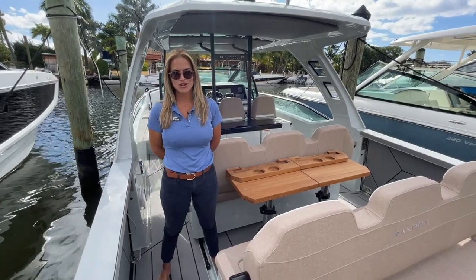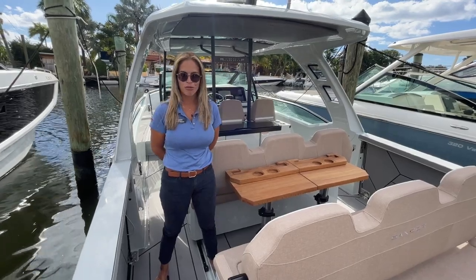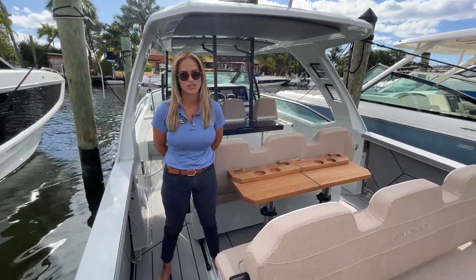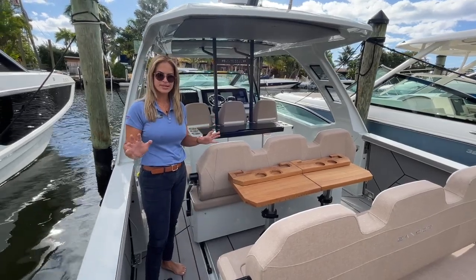Hi everyone, my name is Giovanni with Marine Max Pompano, and it's my pleasure to show you aboard one of the coolest boats of 2023. This is the 32 Saxdor GTO.